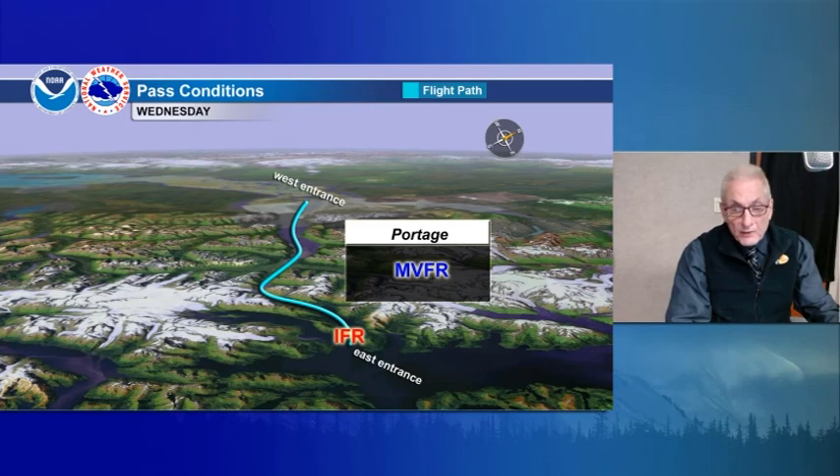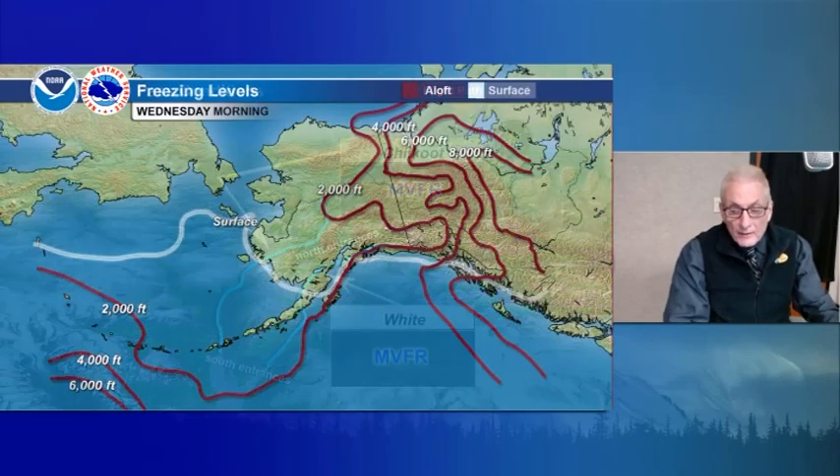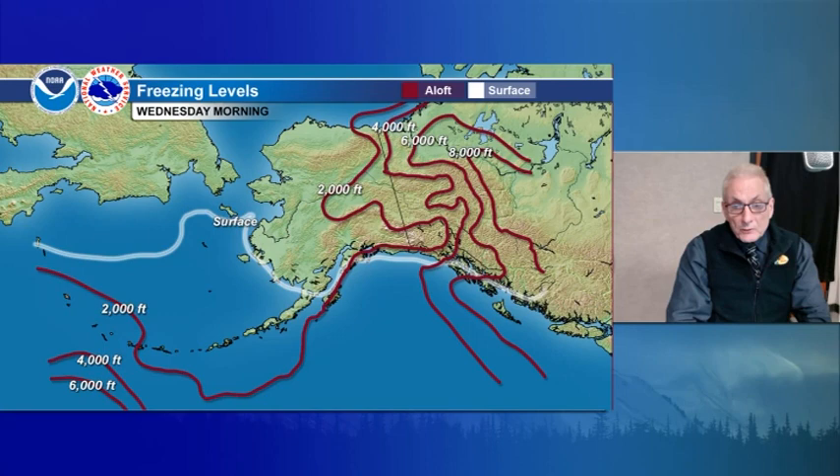Portage Pass is marginal VFR at the eastern entrance, socked in with IFR the entire day. Chilkoot and White Pass marginal VFR. Looking at the freezing level: surface up to near St. Lawrence Island along the southwest coast, north coast of Bristol Bay, up along the north Gulf Coast — just offshore tomorrow morning — and in across the Panhandle. 2,000 feet pushing into the eastern interior, all the way to the eastern Arctic coast and up over the western Aleutians. Considerable moderate icing expected — southeast flow continuing to put surges of moisture with the next system coming up.